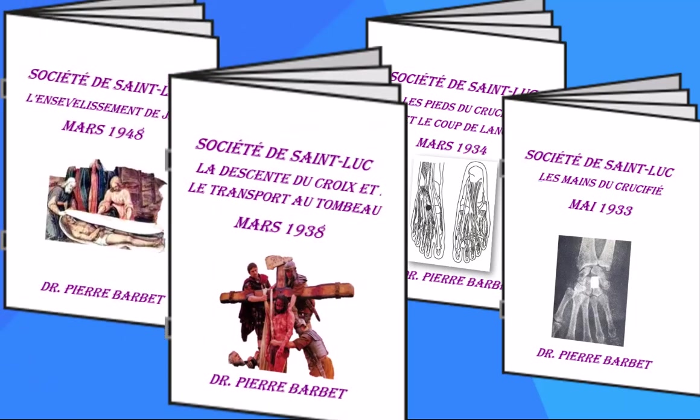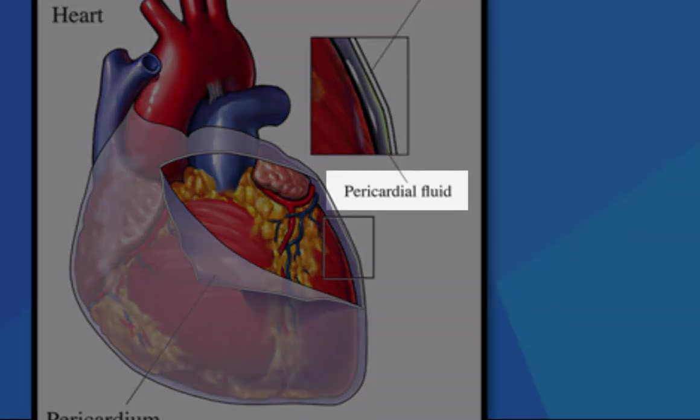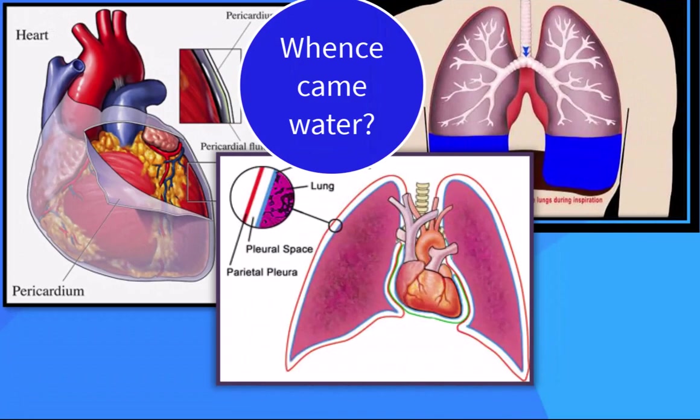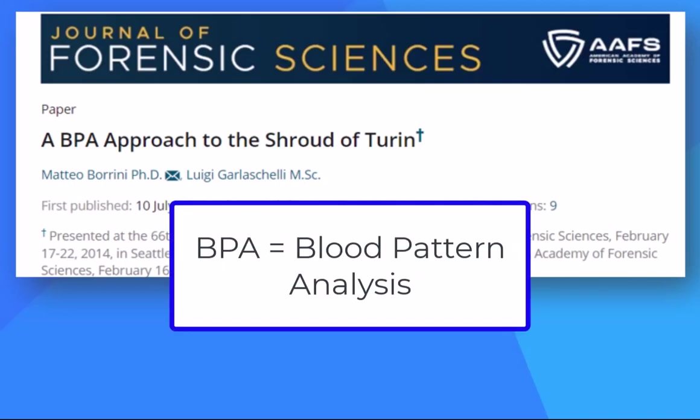But two recent challenges are worth mentioning. We briefly covered one in video 1.3. Barbet concludes the watery substance is pericardial fluid, but more recent pathologists offer two other sources. Since all three options are medically valid, any satisfy the needs of these videos. The second challenge comes from this 2018 article in the Journal of Forensic Sciences, a BPA approach to the Shroud of Turin. BPA is blood pattern analysis.